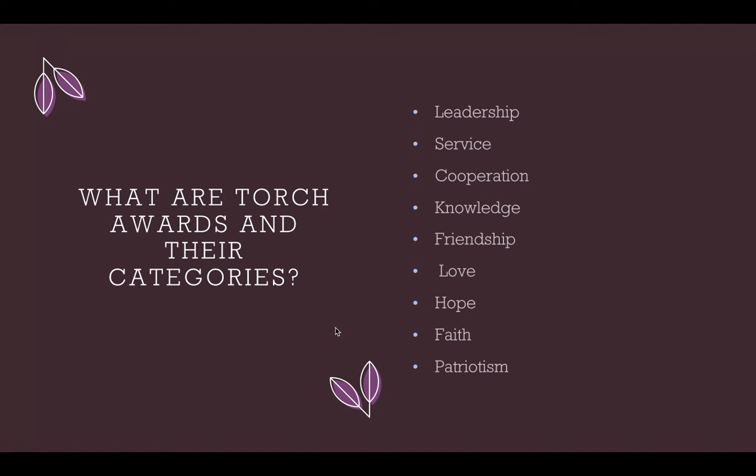The last four that I mentioned are all combined into one category. Each activity can earn you a certain number of points, ranging from 5 to 20. And after achieving these points in every category, you and your advisor can submit your resume for recognition. Torch Awards are open to all BPA members in the middle-level, secondary, and post-secondary division.